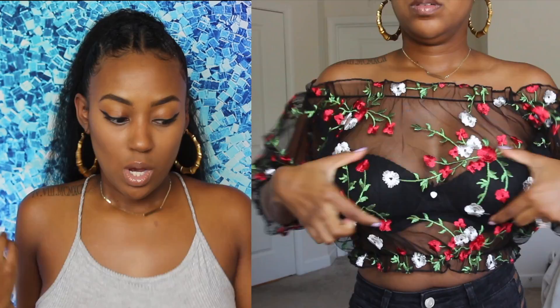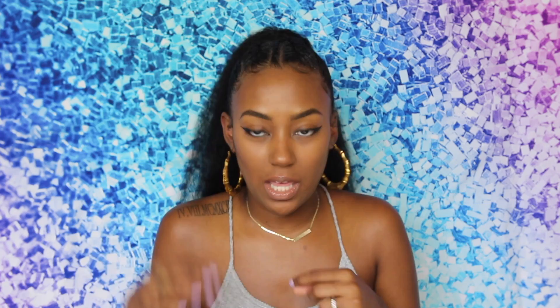Last but not least is this top, and it can be worn with a strappy situation underneath or you can wear a bandeau. The strappy situation could be a regular bra or a fitted top. I kind of liked it with the straps because it made it look like a shirt with cold shoulder detailing, but you have options. You definitely have to wear something underneath because it is straight see-through. But I love this item as well.